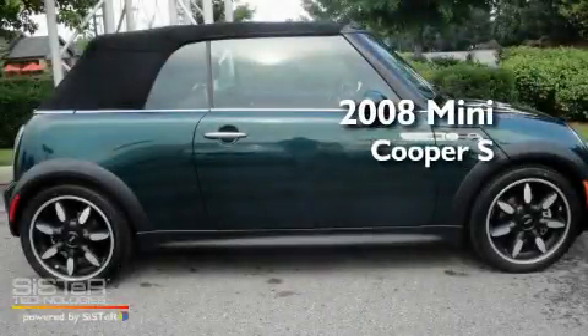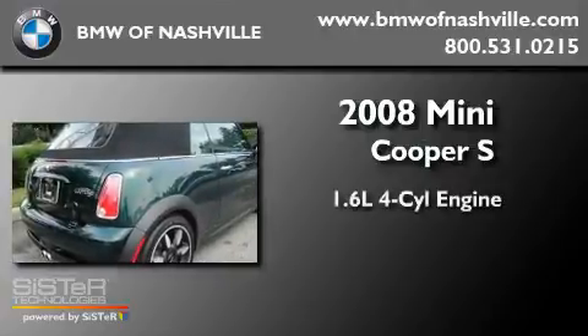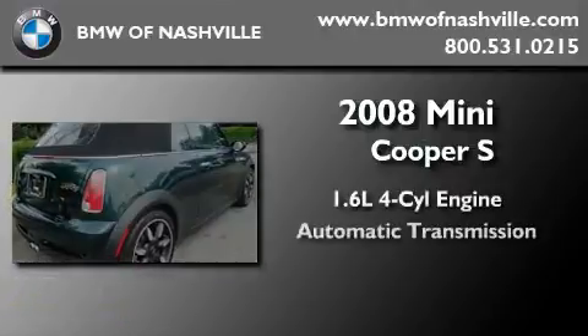This is a certified pre-owned 2008 Mini Cooper S. It has a 1.6-liter 4-cylinder engine and an automatic transmission.